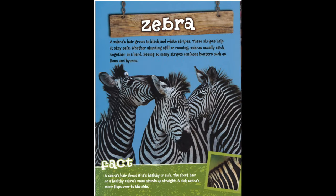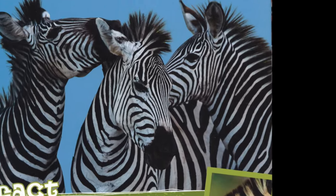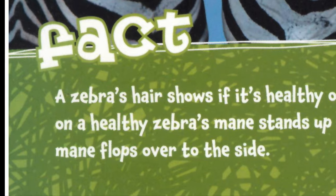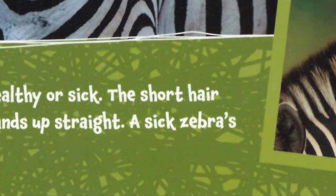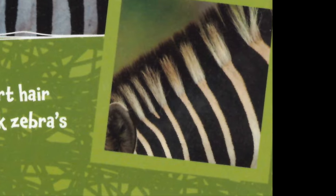Zebra. A zebra's hair grows in black and white stripes. These stripes help it to stay safe. Whether standing still or running, zebras usually stick together in a herd. Seeing so many stripes confuses hunters, such as lions and hyenas. A zebra's hair shows if it's healthy or sick — the short hair on a healthy zebra's mane stands up straight, while a sick zebra's mane flops over to the side.